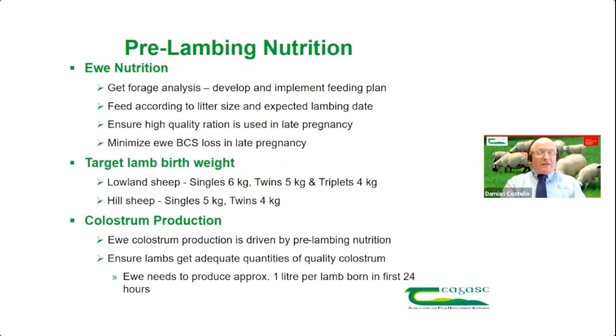When we move on to talk about pre-lambing nutrition, why is it so important and what are we trying to achieve? Firstly, we want lively, vigorous lambs at birth. We want lambs born at the optimum birth weight. We want a ewe that has lots of milk and colostrum. And we want to minimise the loss of body condition.